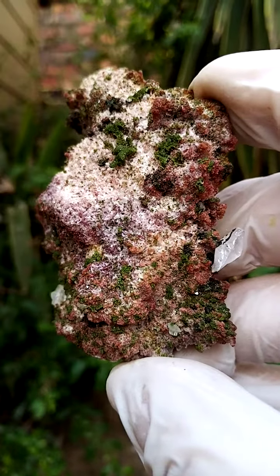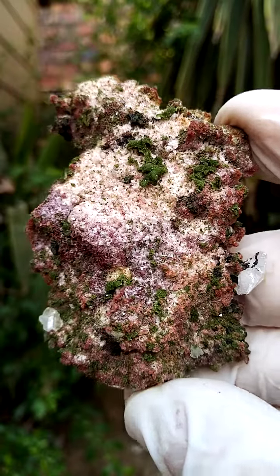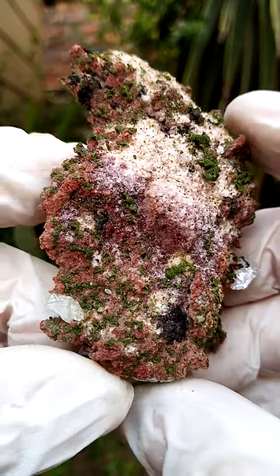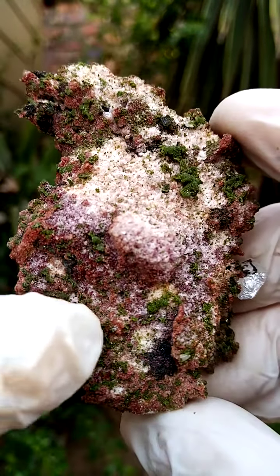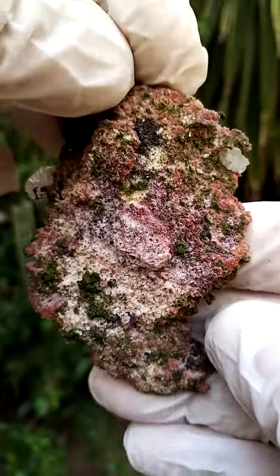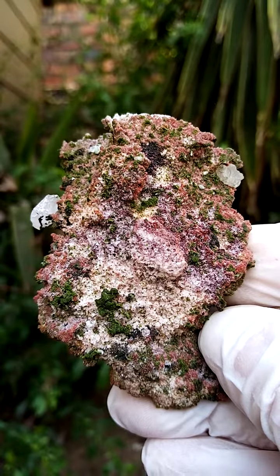Then there's an underlying greenishness, maybe some yellowishness as well. So perhaps we have mimetite — maybe the likes of mottramite or duftite even associated. There's another cerussite crystal on there, which is pretty appealing, and I'll display it at an angle like this.